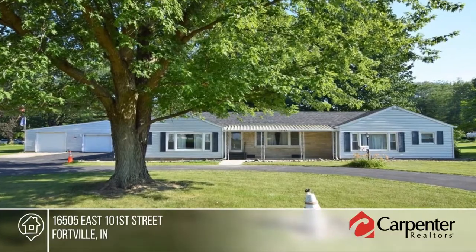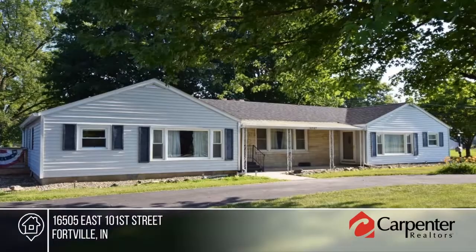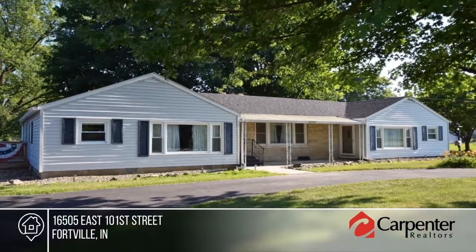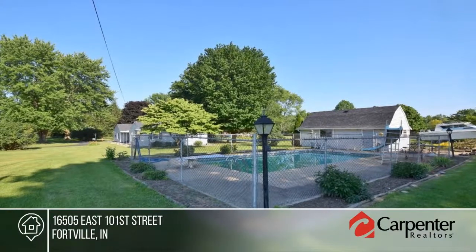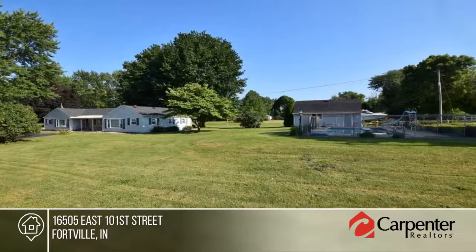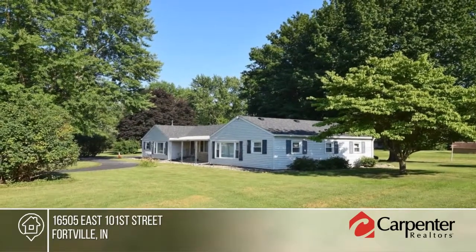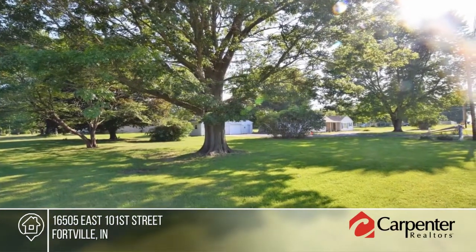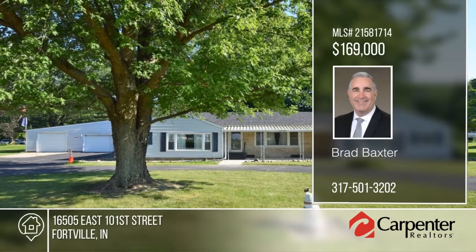Don't miss this incredible opportunity in Hamilton County with a large three-quarter acre lot. There's a 2,100 square foot ranch with an in-ground pool and oversized detached garage. This is a great location close to both Fishers and Fortville, right down the street from the new Flat Fork Creek Park. A whole house generator is included. See everything in person with your call to Brad Baxter.